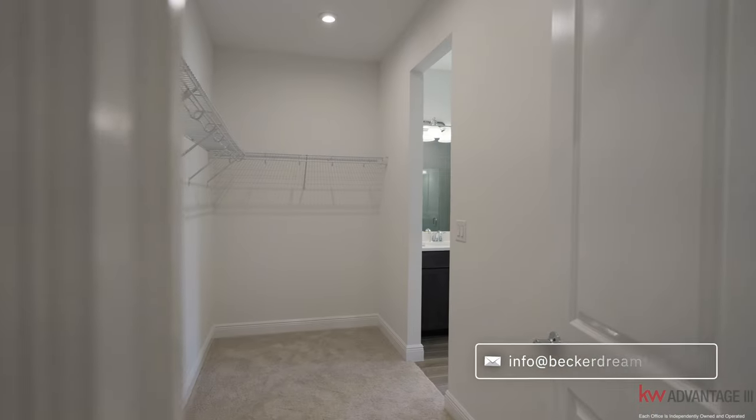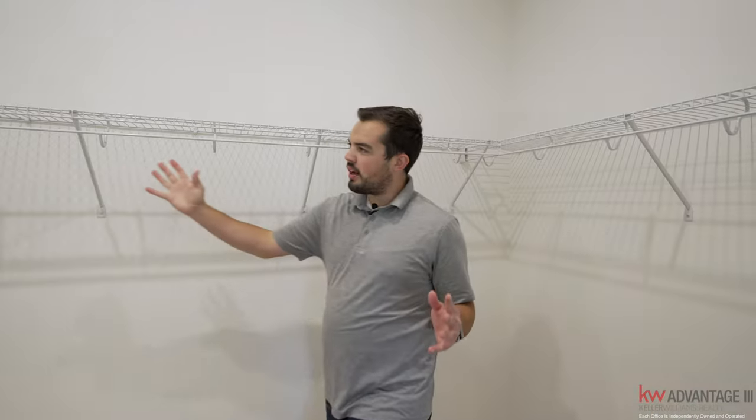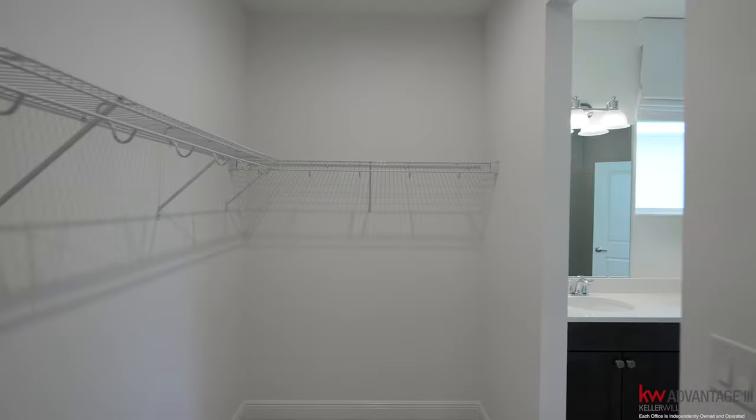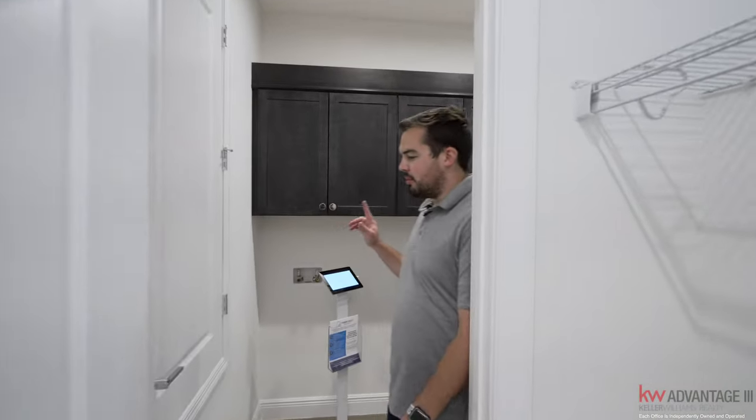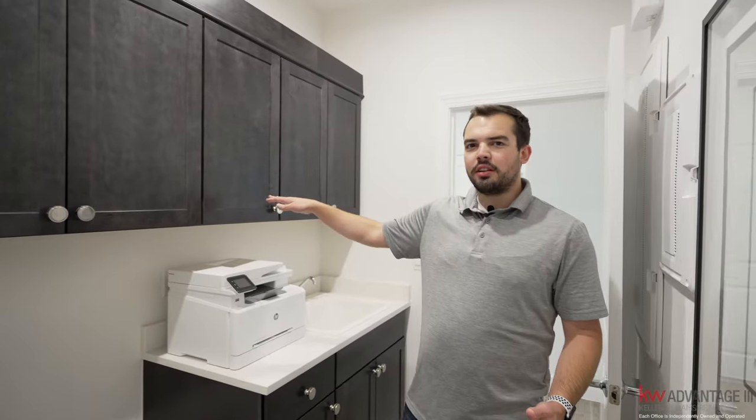You also have the primary closet — nice size with plenty of shelving and space to hang your suits and dresses. Then walking on, you have the laundry room with cabinet space for your detergents.